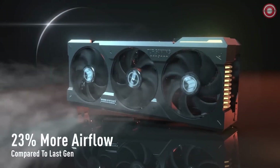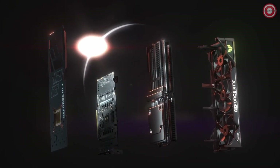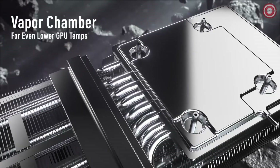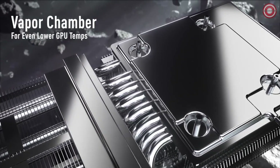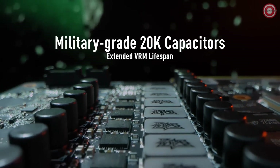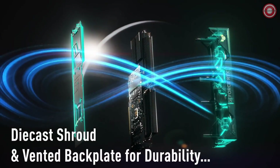Efficiency meets cooling. The dual-ball-bearing Axial Tech fans deliver up to 23% higher airflow, ensuring your system stays cool even during intense gaming sessions. Whether you're into competitive gaming or immersive experiences, the Asus TUF Gaming RTX 4090 OC stands tall as our top pick for the best overall graphics card in 2023.